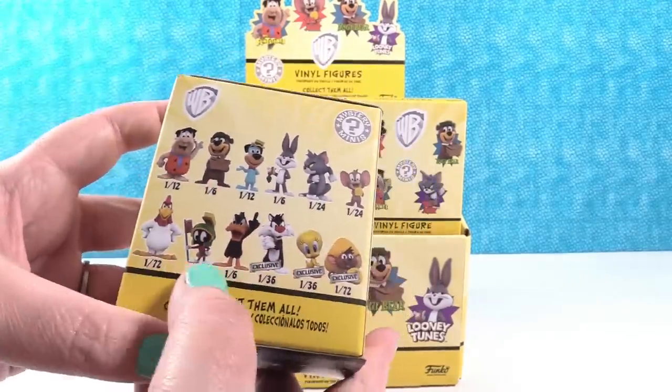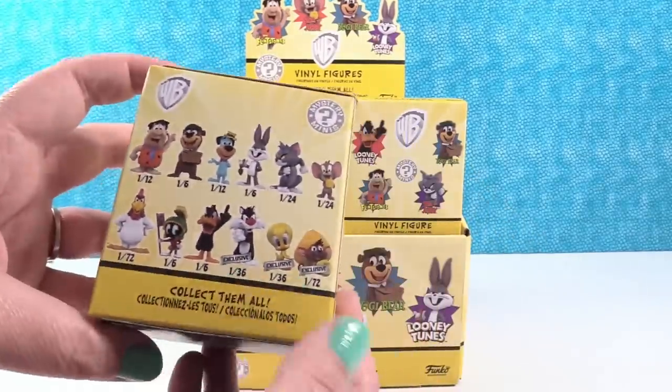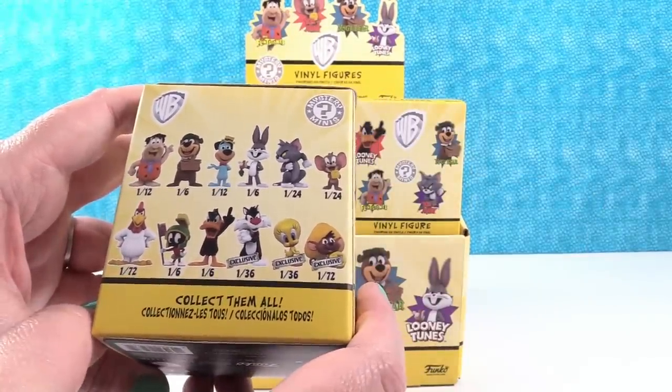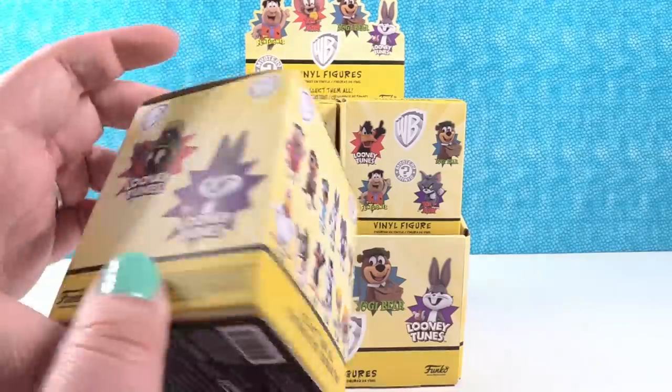We're hoping to get a full set, and we're going to open this whole box today. Because you never know, maybe we'll find two exclusives. I really want Foghorn Leghorn, but he's also super hard to get — one out of 72. And even Tom and Jerry are one out of 24, so this is going to be a tough series to complete.